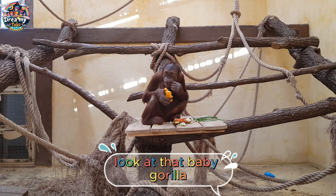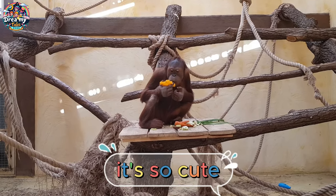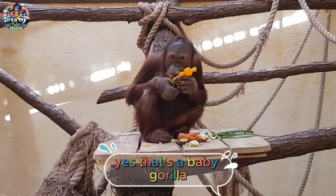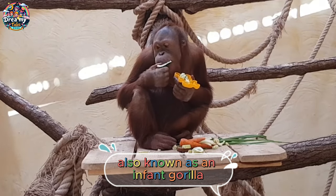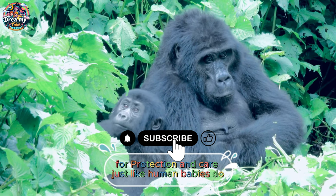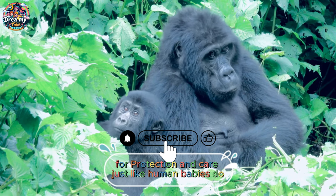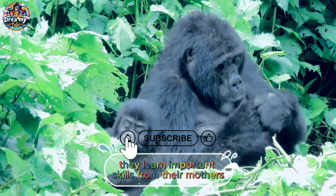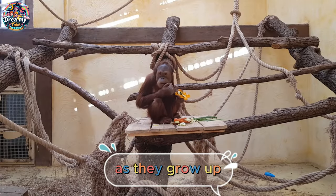Look at that baby gorilla — it's so cute! Yes, that's a baby gorilla, also known as an infant. Gorilla infants stay close to their mothers for protection and care, just like human babies do. They learn important skills from their mothers and other members of the group as they grow up.